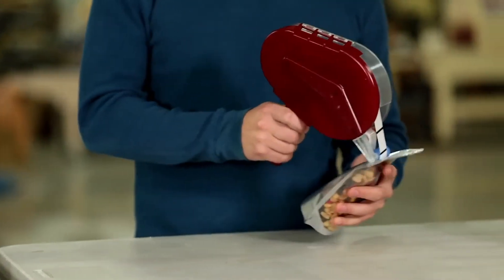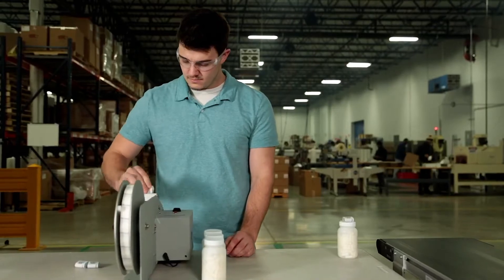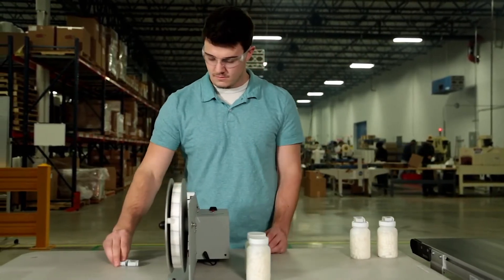Combined with Glue Dots brand adhesives, these applicators and dispensers increase efficiency with precise placement and a prescribed amount of adhesive every time.